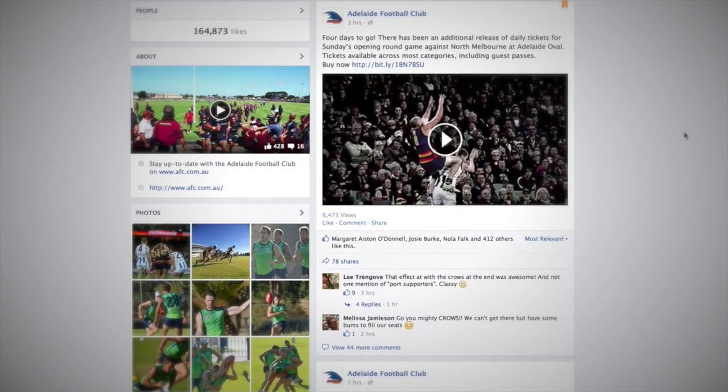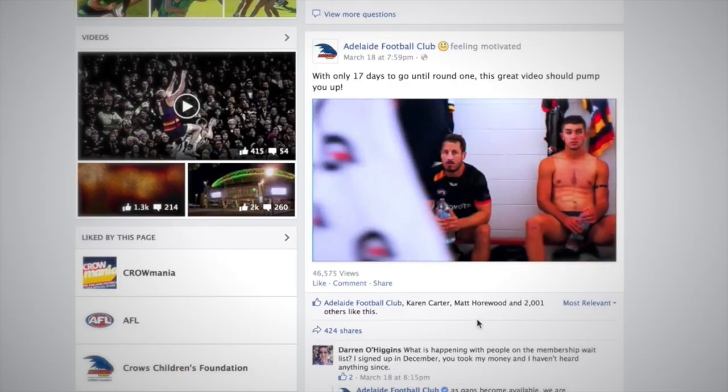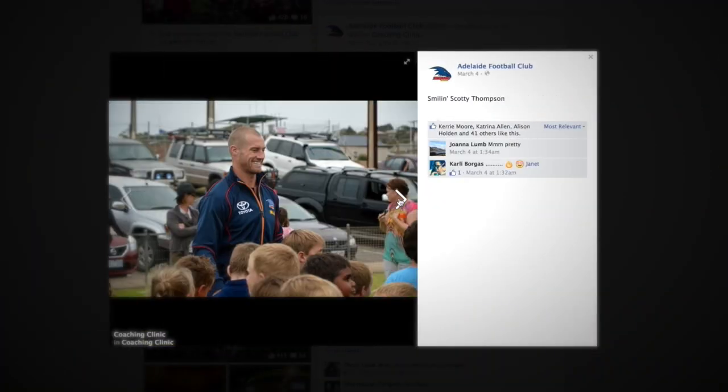Like the Crows. Like us on Facebook. Get club news first. Chat with the players. See behind the scenes photos and videos. And enter competitions to win cool prizes.